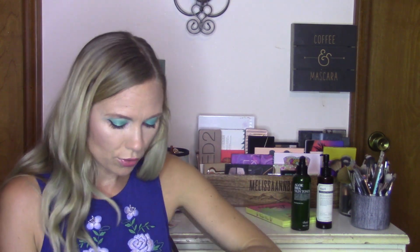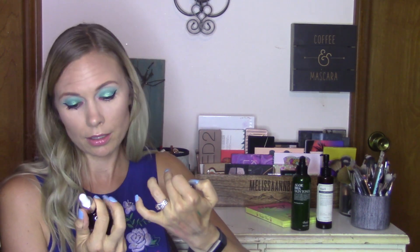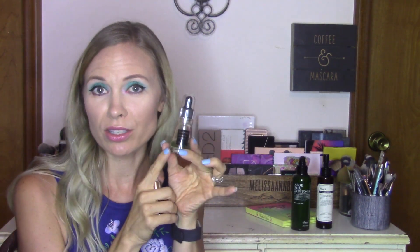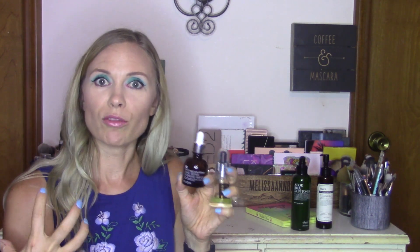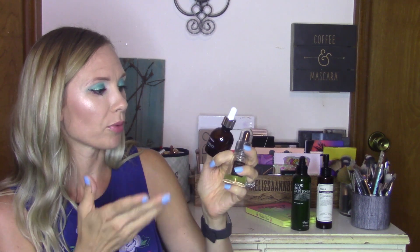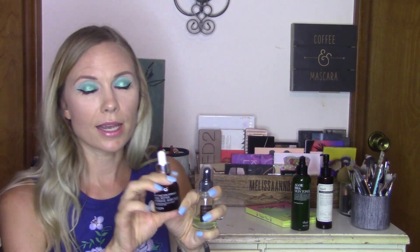That was under $10, so a good deal. Then I have two ampules I've been using. First is the Cosrx Blemish Ampule with Centella Asiatica — you can tell by how much is left that I really like this one. I use it when I notice breakouts, two or three times a week at night, and it keeps them at bay. The second is the Mizon Snail Repair Intensive Ampule — it helps with wrinkle care and skin repair and is made of 80% snail secretions, which delivers intense moisture. Both are around $10.